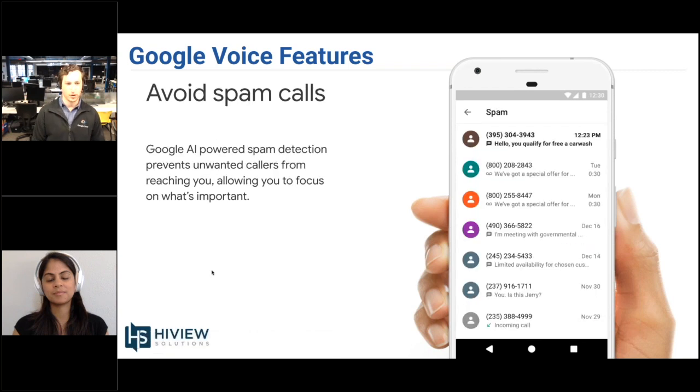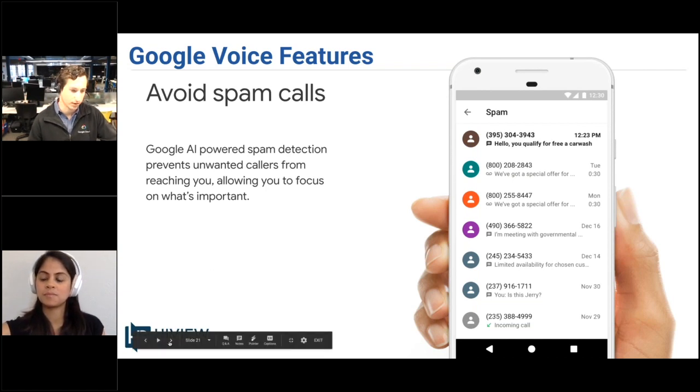As far as avoiding spam calls, Google is able to leverage their entire network of consumer Google Voice accounts to help fight robocalls and spam calls, which are becoming all too common. This should definitely help prevent a lot of those issues that many of us are encountering with other phone solutions today.